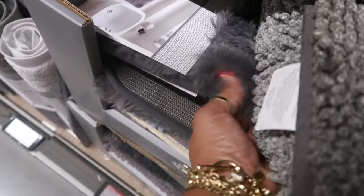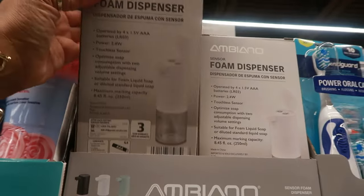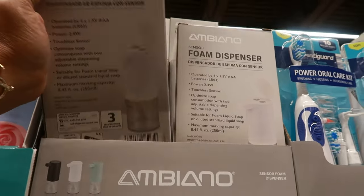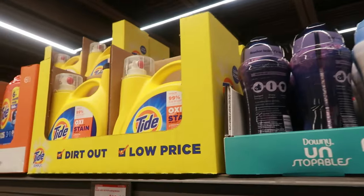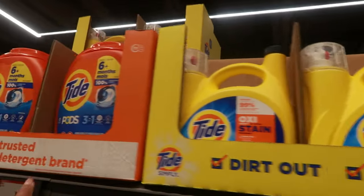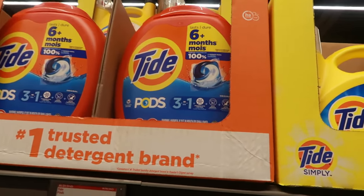There's a sensor foam dispenser for $10. Downy is $10.94 and the big container of Tide is $10.44. The pods are $27.24 and they say they last six months — not in my household!